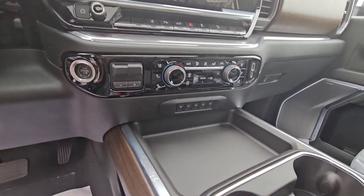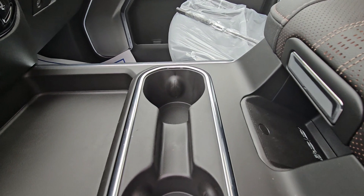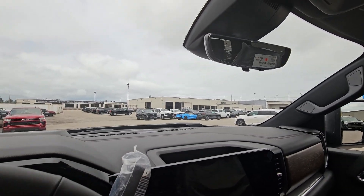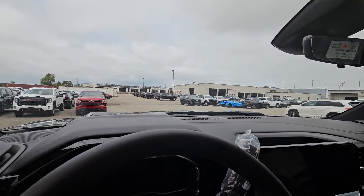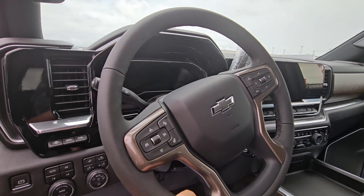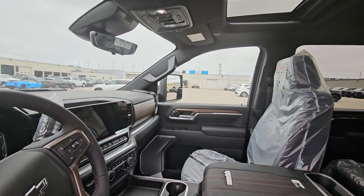Dual zone climate control. You have auxiliary switches if you ever add accessories, a spot for wireless charging. The rear view mirror turns into a camera, and it also has the heads-up display. Reconfigurable driver information center, heated leather-wrap steering wheel, auto four-wheel drive, automatic lights — lots of toys.